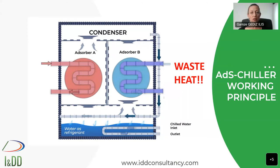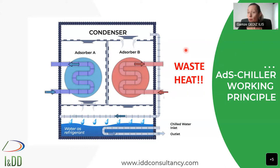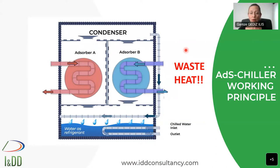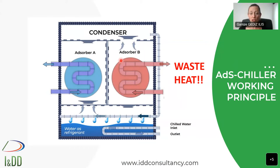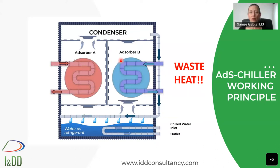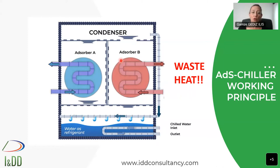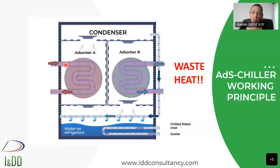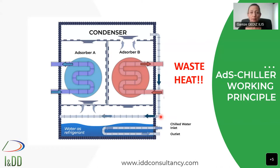Here is the working principle of the adsorption chiller. In general refrigeration systems, we have a condenser, evaporator, compressor, and expansion valve. But here, instead of the compressor, we have two absorbers working simultaneously. The third input — to produce chilled water — is not electricity but waste heat: for example from a geothermal plant, a solar plant, or a chimney. Thanks to the physical phenomena between water and silica gel, we generate chilled water that you can use wherever you want.